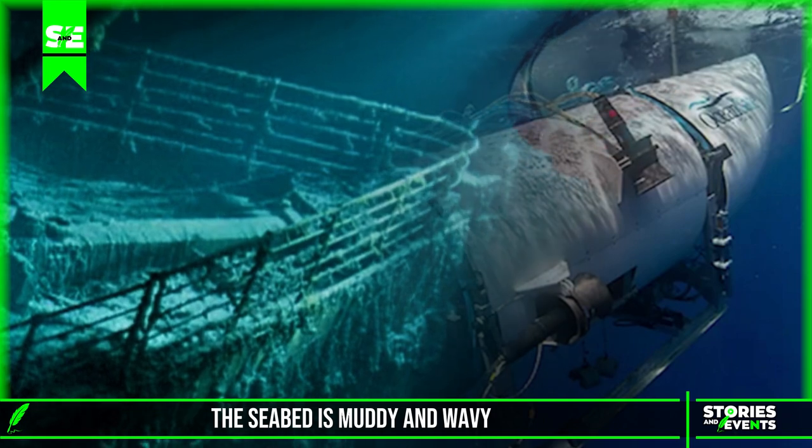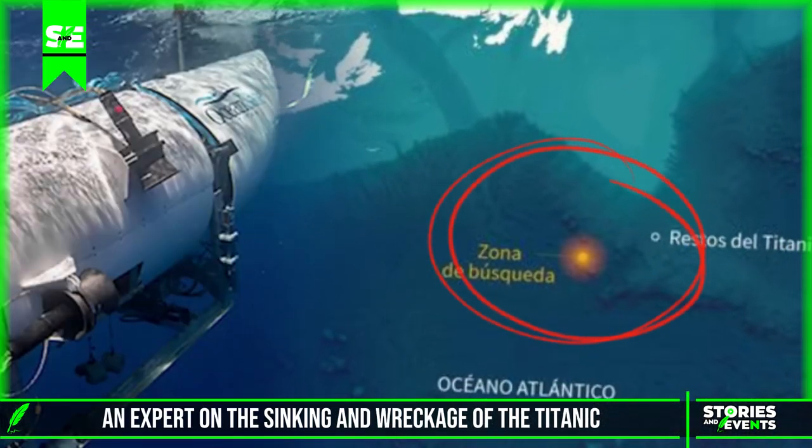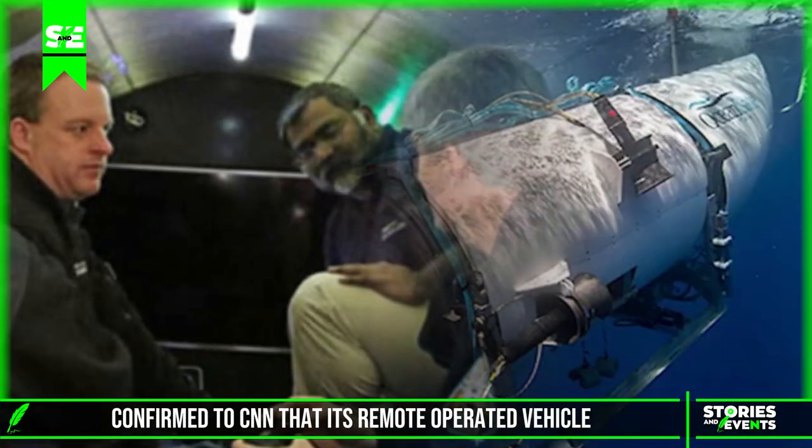The seabed is muddy and wavy. 'You can't see your hand in front of your face,' said Tim Walton, an expert on the sinking and wreckage of the Titanic.